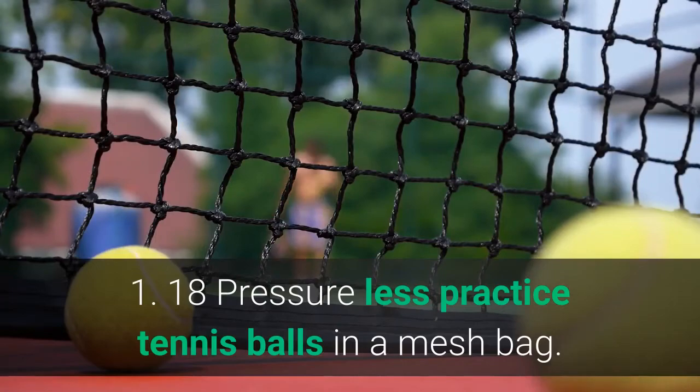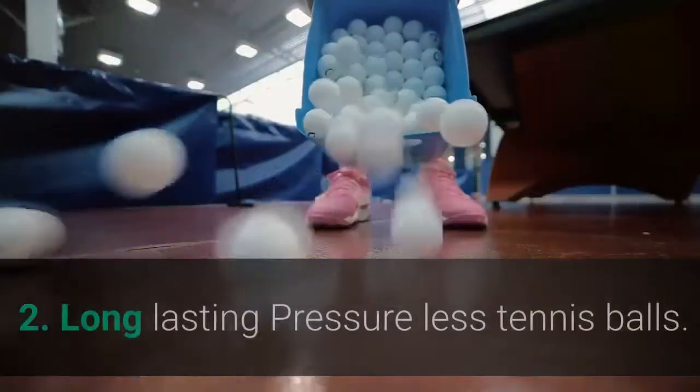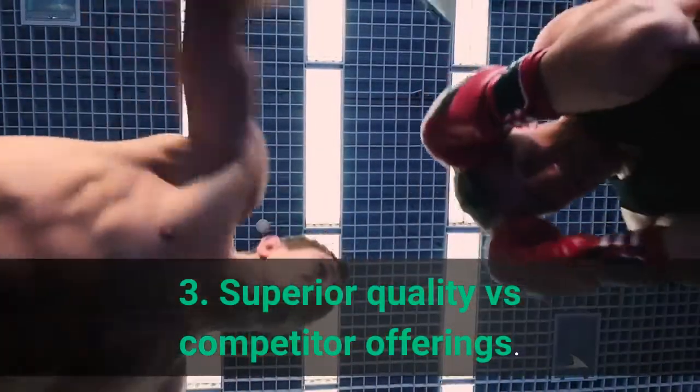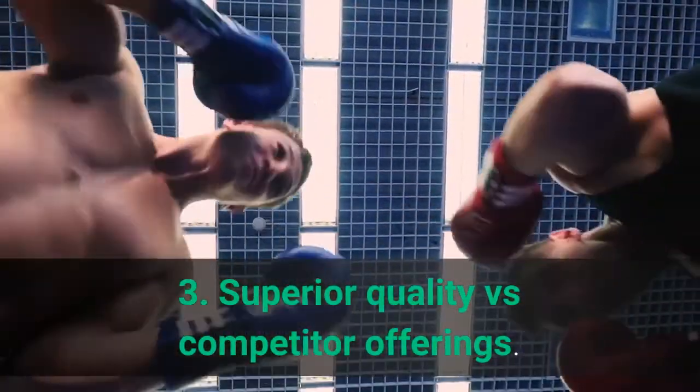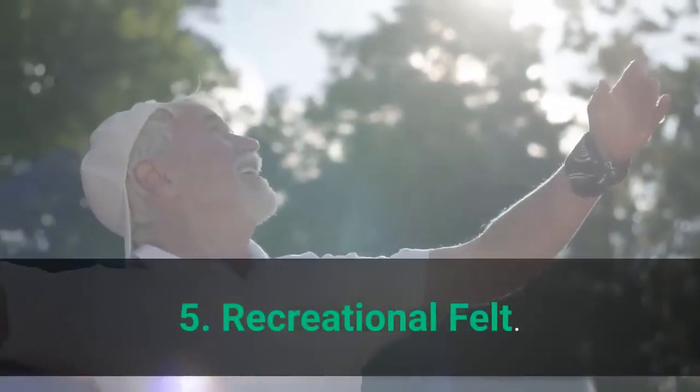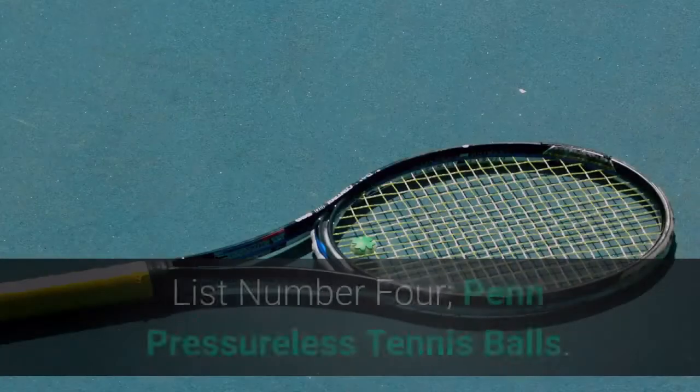An integral part of more than 500 grand slams, Wilson pushes the limits of innovation to equip athletes with championship-caliber products and a winning mentality. Main features: 18 pressureless practice tennis balls in a mesh bag, long lasting pressureless tennis balls, superior quality versus competitor offerings, ideal for ball machines, recreational felt.